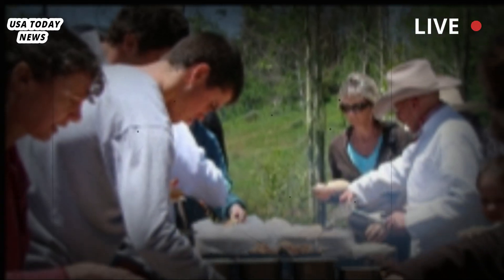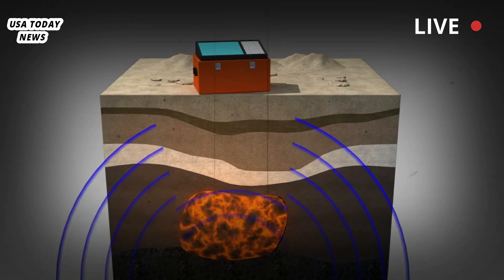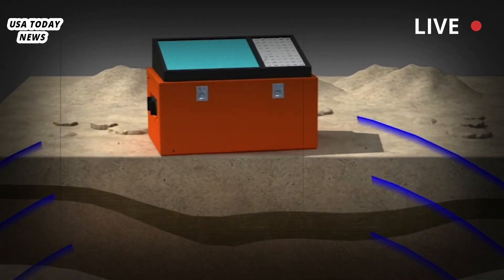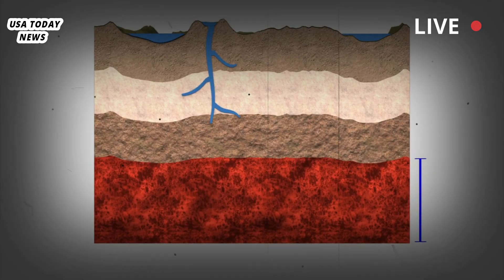An imaging technique that produces more precise maps of the large reservoirs of magma under the park shows large pods of deep magma leading up to more shallow ones closer to the surface in the northeast, which tie into the park's famed hydrothermal systems.